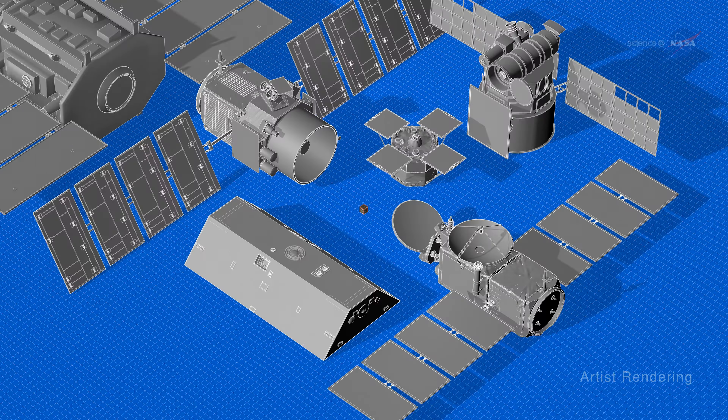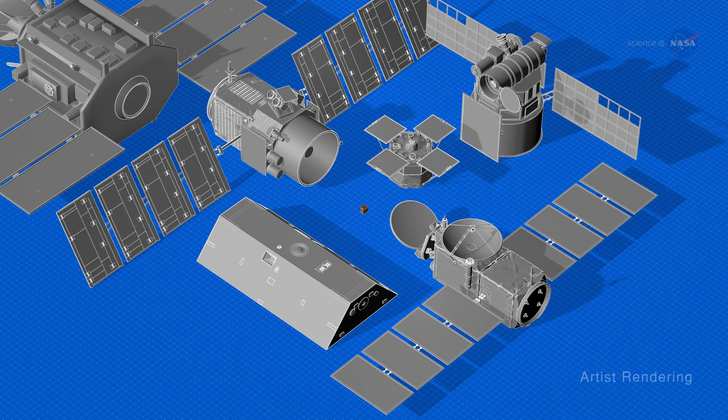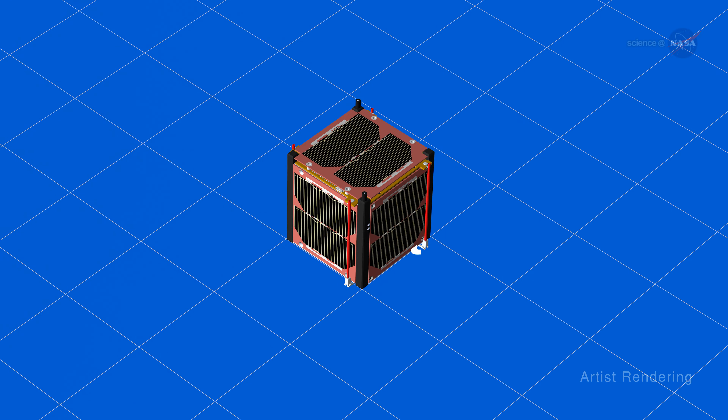The CubeSat is one of many types of satellites now found in space, and it is one of the smallest. One unit is a compact 10x10x10cm cube, commonly referred to as 1U, and it can be deployed for a fraction of what its larger cousins cost.